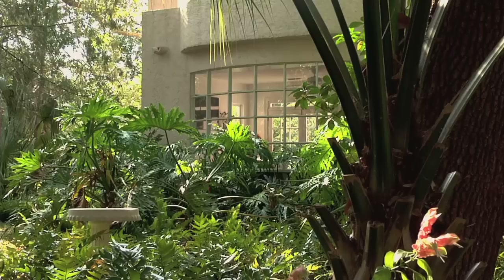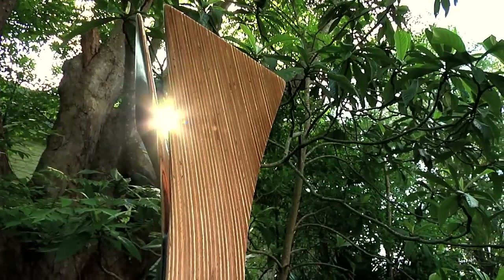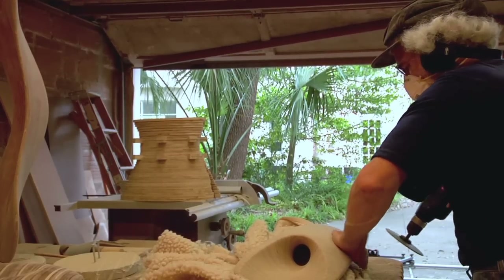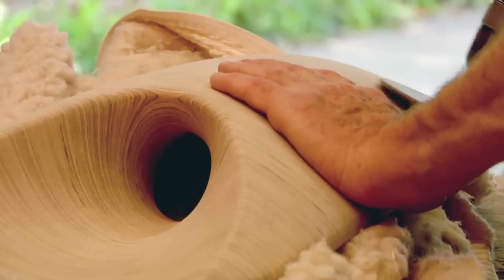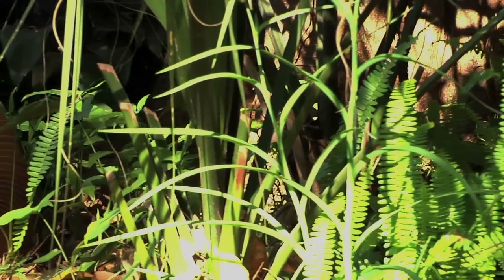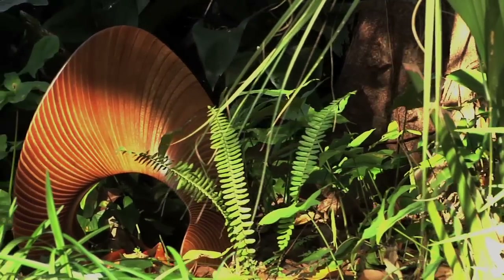If you look at nature, there's not many straight lines in nature. It's very flowing, organic, and my sculptures use that. The material that I use is wood, and that natural material has some imperfections in it. It kind of demonstrates that nature is not always perfect, but I like the character that those small imperfections and variations in the material give to the final piece.